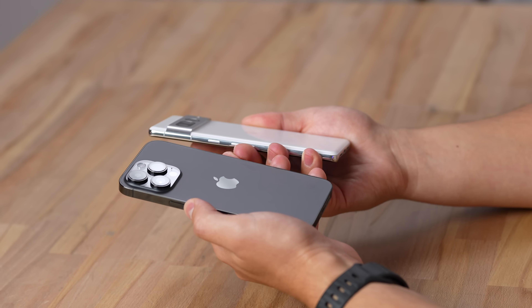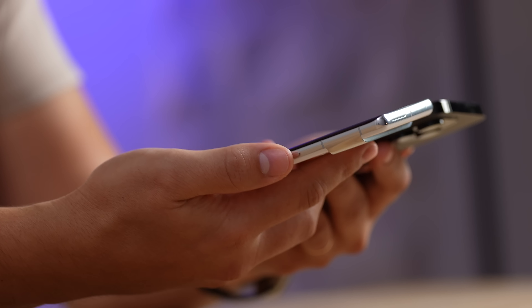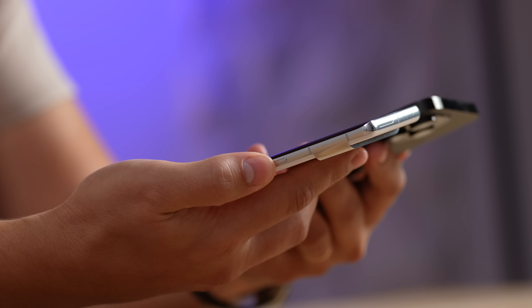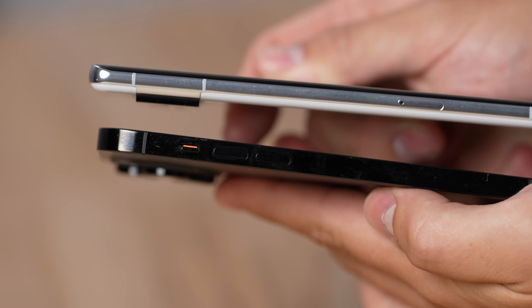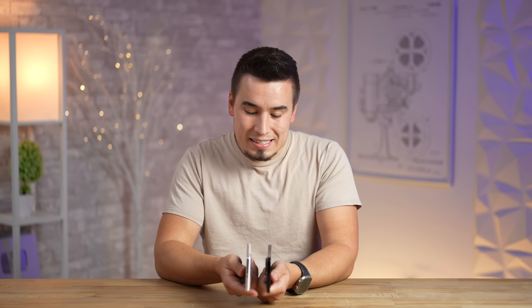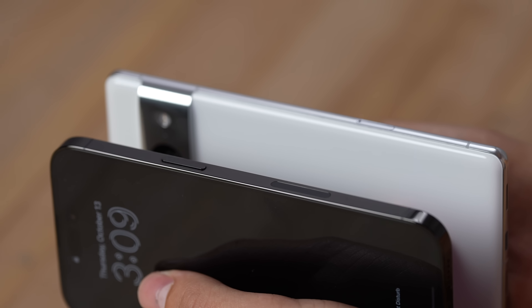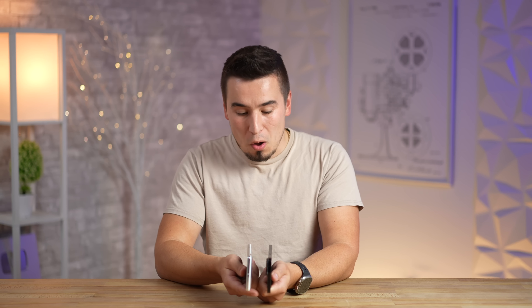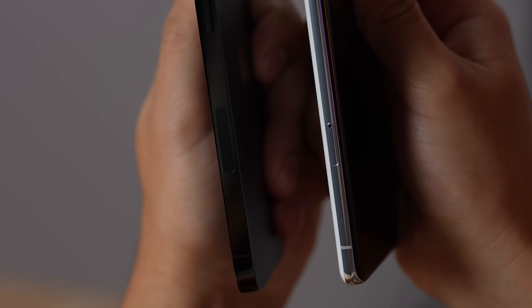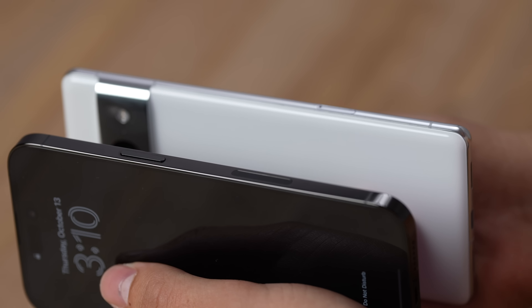One thing some people might prefer is that on the Pixel, all the buttons are on the right side — the left side is completely clean — compared to the iPhone which has buttons on both sides including the mute switch. The Pixel also has a SIM tray, whereas the iPhone 14 Pro no longer includes one, which makes 5G tests very annoying since switching eSIM between phones is a pain. However, the Pixel has a slower modem, so the iPhone should have faster 5G speeds.